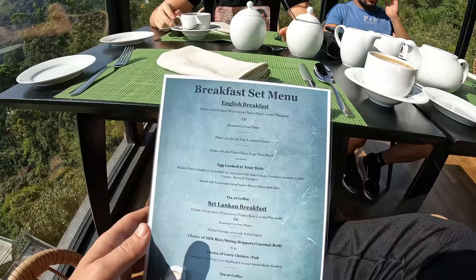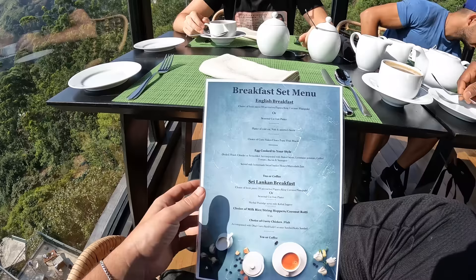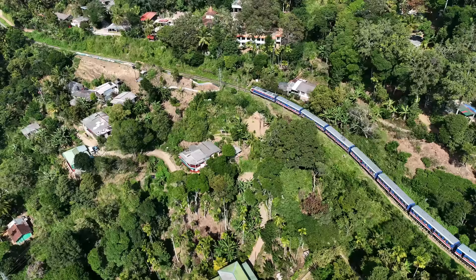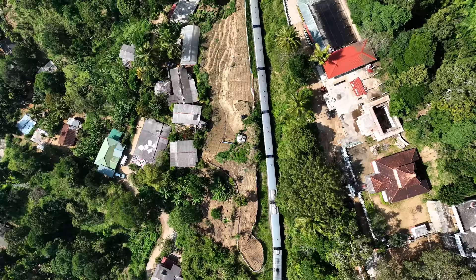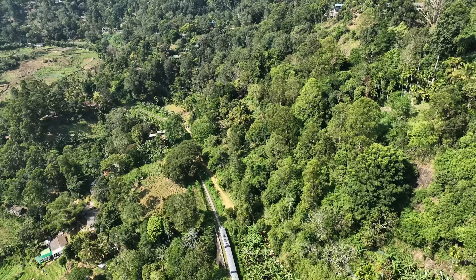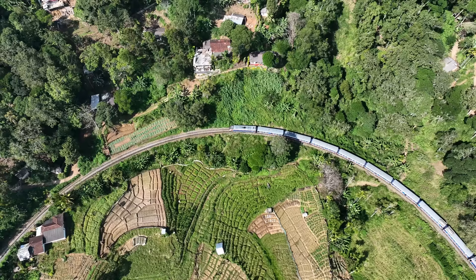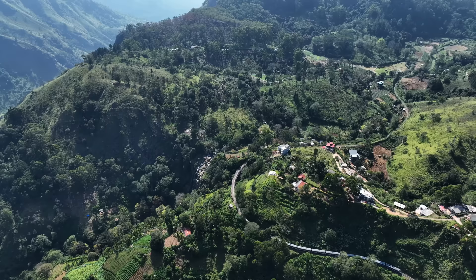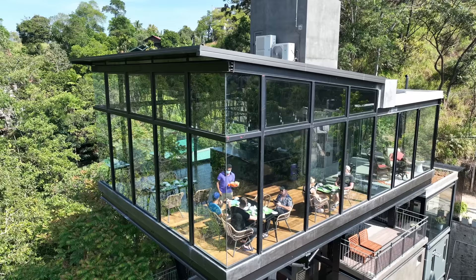We've got the menu here with a few different options — the English breakfast and the Sri Lankan breakfast. We're going to try the English breakfast for sure, but our friends at the hotel are also bringing some Sri Lankan options. When you stay here, breakfast is included. My alarm just went off to let me know the train is coming — we'll get that in the drone for sure. If you're up here at breakfast between about 9:20 and 9:40, you can actually see the train pass by.